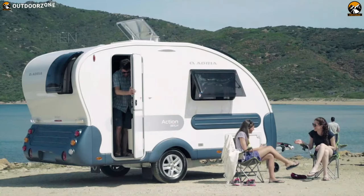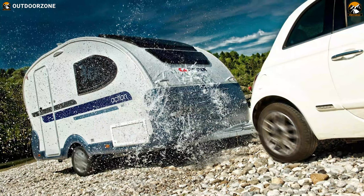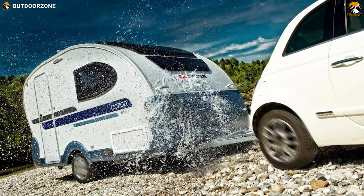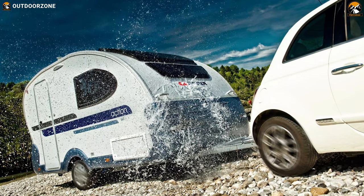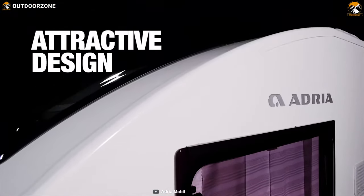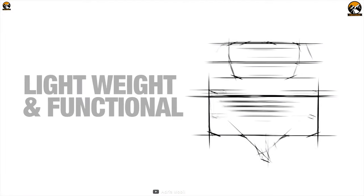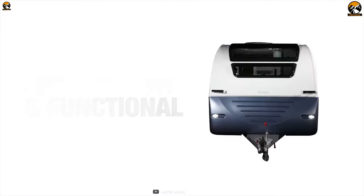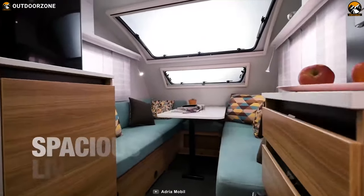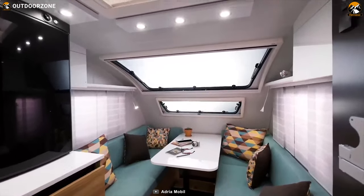The most iconic, lightweight, and stylish caravan on our list is the Adria Action Camper Trailer, offering amazing features to make your camping trip full of comfort. With an attractive design and original shape, this trailer comes with an Alco chassis that is lightweight and fully functional. It features spacious living with a queen-size comfortable bed, which can be transformed into a dining space along with a lightweight adjustable table.